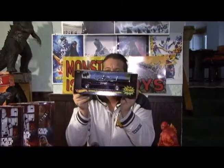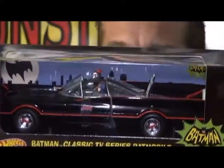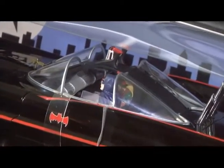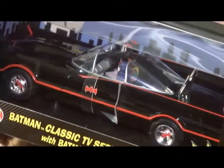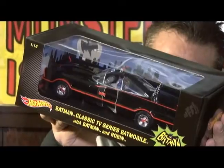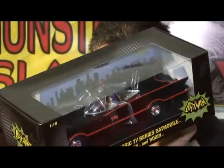And then we also got in this Hot Wheels — Batman's in there! Tilt it forward a little bit. Isn't this cool? This is a Hot Wheels 1:18 scale die-cast metal 1966 classic Batmobile from the TV show. And it comes with Batman and Robin. Isn't it beautiful? Yeah, there you go.